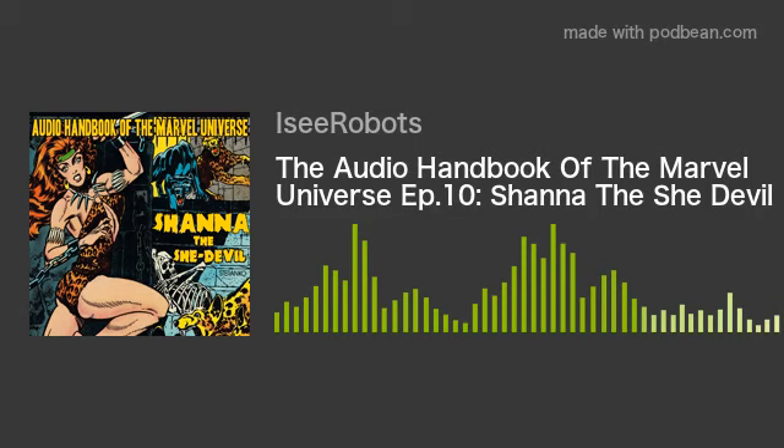Welcome to the Audio Handbook of the Marvel Universe, a character-by-character look at the coolest heroes and villains that Marvel Comics has to offer. You can thank us later. For now, just listen. All right, Cool Breeze, it is me, Icy Robots, and we are riding this mellow groove. We are here for another exciting episode of the Audio Handbook of the Marvel Universe. This week we're going to take a look at a fun one — a gal who goes by the name of Shanna the She-Devil.